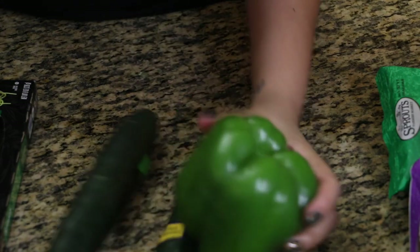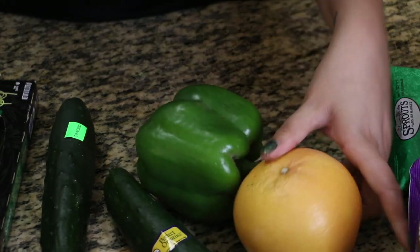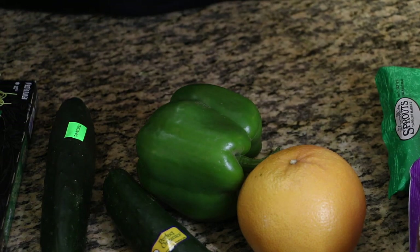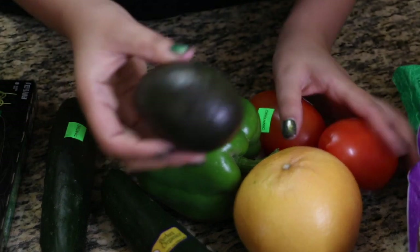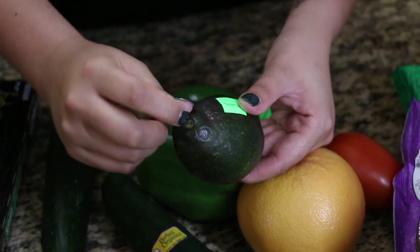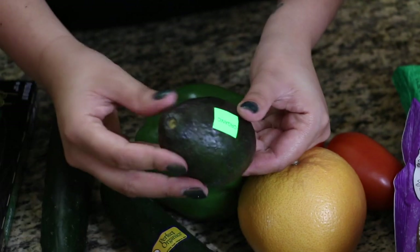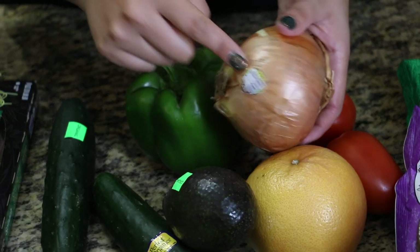I also got a couple of cucumbers, a bell pepper, a grapefruit that Jude wanted to try, some tomatoes, and the most perfect avocado ever — we did a little stem test and this one is perfect. Last but not least, an onion.